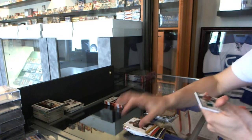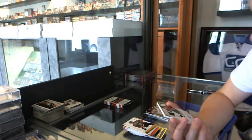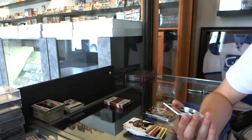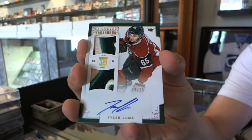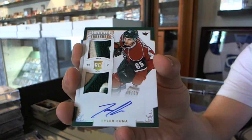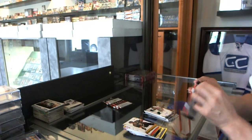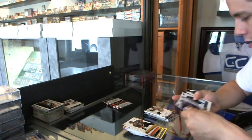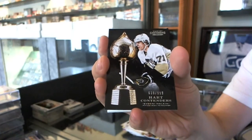And we've got — oh, that's pretty — a Rookie Treasures Dual Patch and Autograph, number 48 of 99 for the Minnesota Wild, Tyler Kuma. We've got a Hard Contenders numbered to 999 for the Pittsburgh Penguins, Evgeny Malkin.